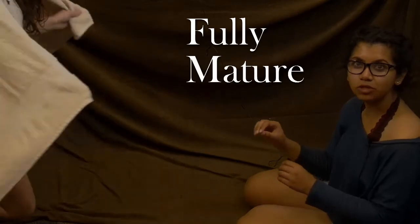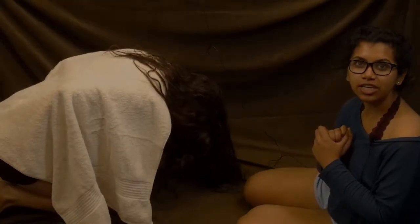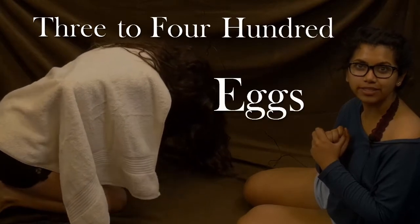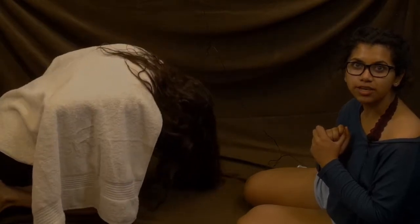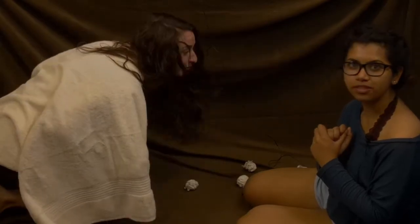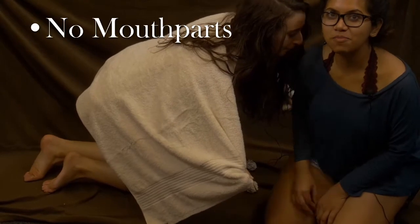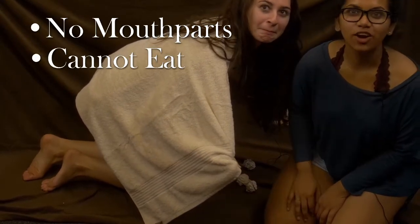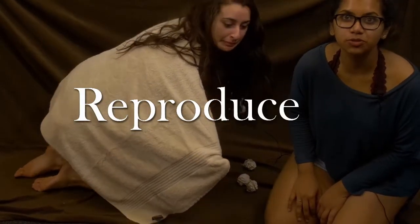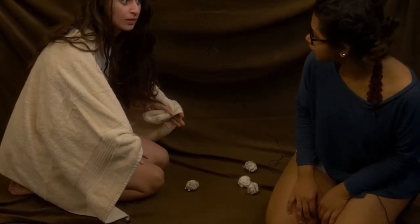Here we have a fully mature silk moth readying herself to lay her eggs. She can lay up to three to four hundred eggs at a time. Over the coming winter the eggs will lie dormant, awaiting the warmth of the spring. The adult moth has no mouth part and cannot eat. Her sole purpose is to reproduce. Soon after doing so, she will die, making way for the next generation.